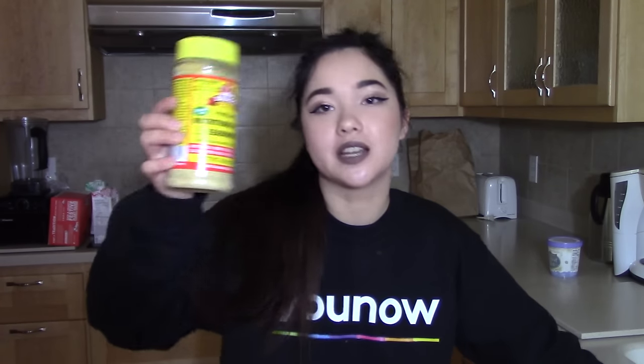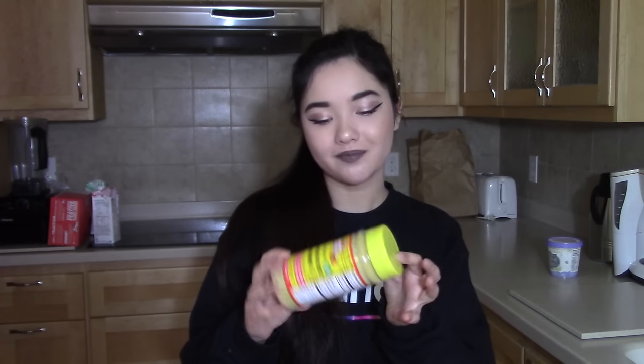Last but not least we got some nutritional yeast. The lady at Whole Foods told me they no longer sold this, but then I walked past the aisle one last time and saw it. I did not want to have to buy it in bulk because I like the little shaky container. I use this in my lasagna sauce, to make pasta sauce, and you can put it on popcorn and it tastes so good. The stuff is amazing.